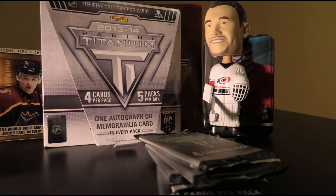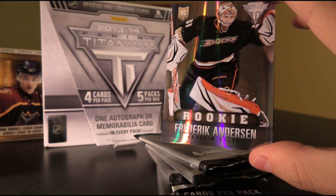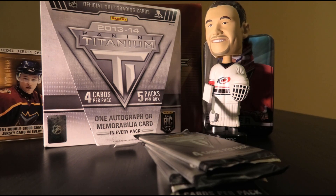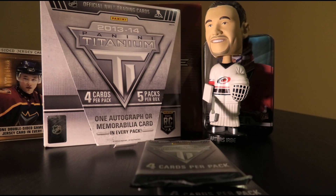Next up, we have a rookie numbered 27 of 87. I want to say this is the draft position parallel — Frederik Andersen. Nice shiny card. Decent player, starter for the Maple Leafs right now. Urbe's verdict: yeah, I'll approve of that one. Definitely a lot worse names to be had from the 13-14 rookie class. I'll take it — I've always got a soft spot for those goalies.